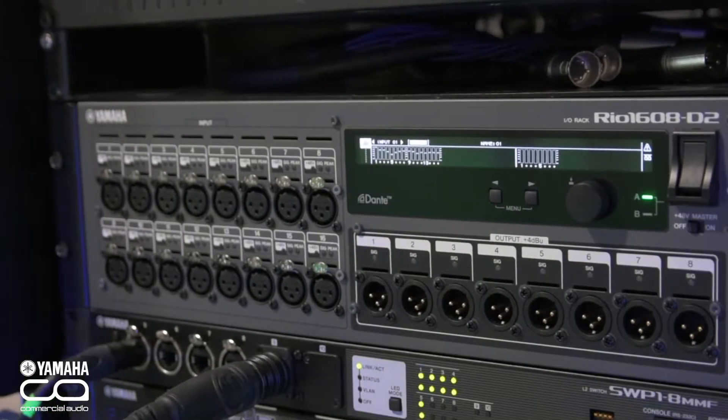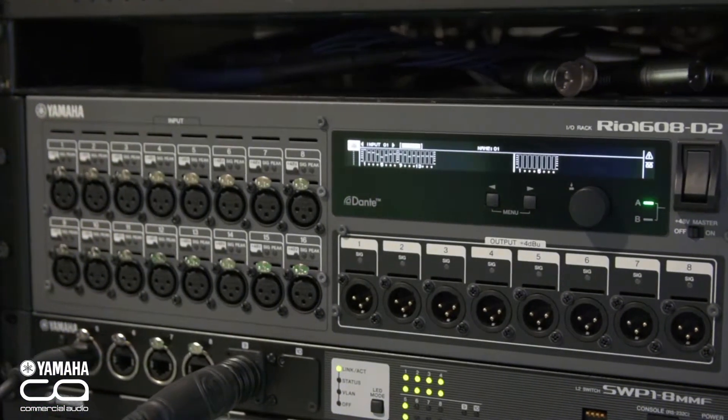Hi, I'm Tom from Yamaha Commercial Audio and we're here at Plaza Focus in Leeds with Leisure Tech. We're here showing off our new Rio D2, which comes in the 1608 and the 3224D format.